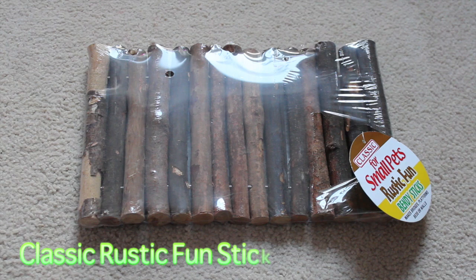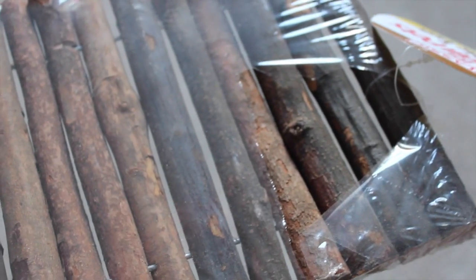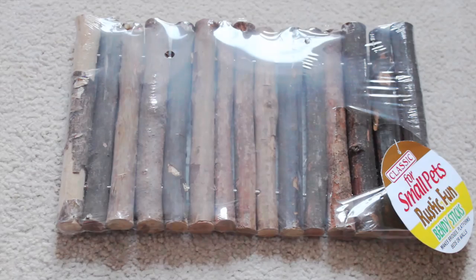The last thing I got them is this Classic Rustic Fun Sticks for small animals — the medium size. I thought I'd get them a little bridge, because they do quite like the bridges in their cage. It's lovely natural wooden material, so it's all nice and chewable, and this only cost £3.01.